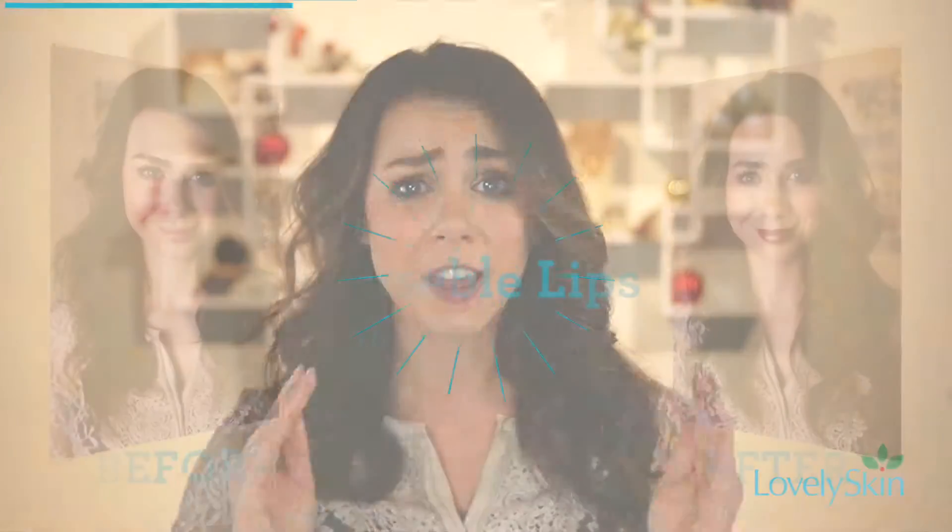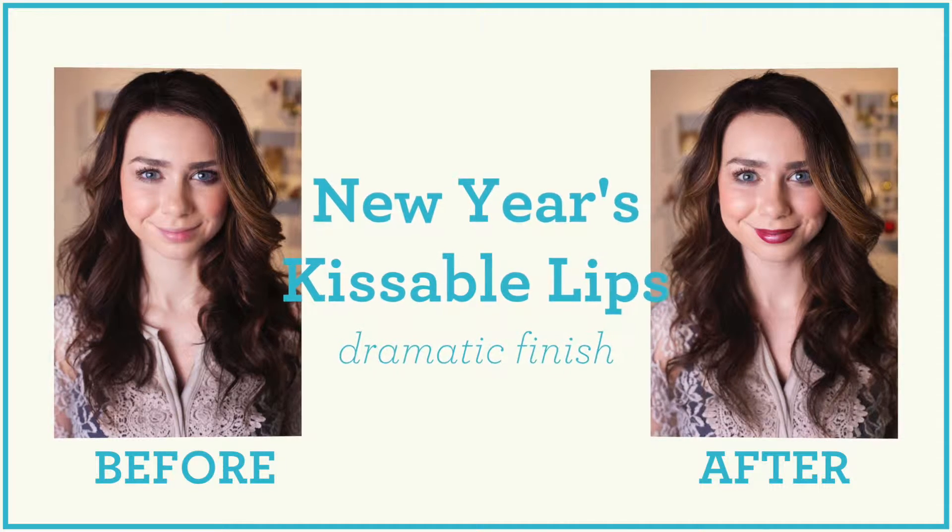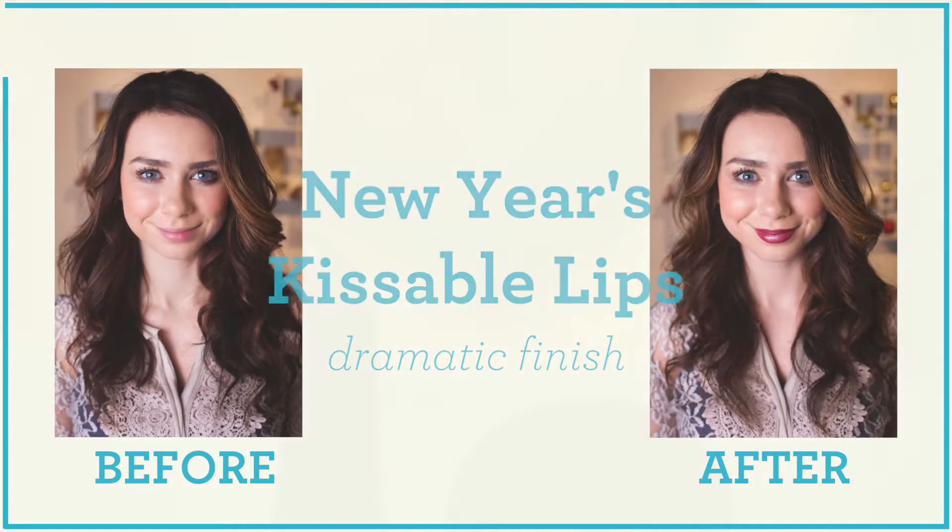Hi guys, welcome back! New Year's is finally here — this is one of my favorite holidays. I'm going to be showing you three of my favorite looks to give you the perfect kissable lips come midnight.